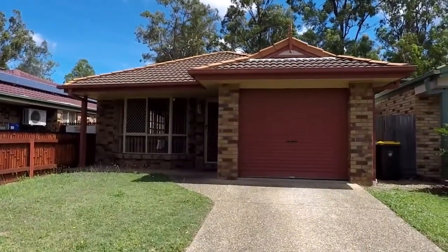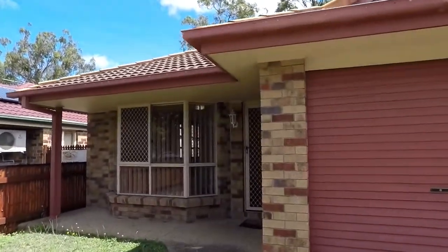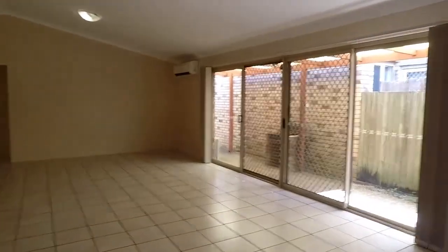Welcome to 65 Brooklyn Circuit at Forest Lake. This is Maison Real Estate. Come along with me and I'll show you around inside the property. As we approach the front door on the right, we pass the single lock-up garage, which has internal entry into the house. As we come inside, at the front is the lounge room.